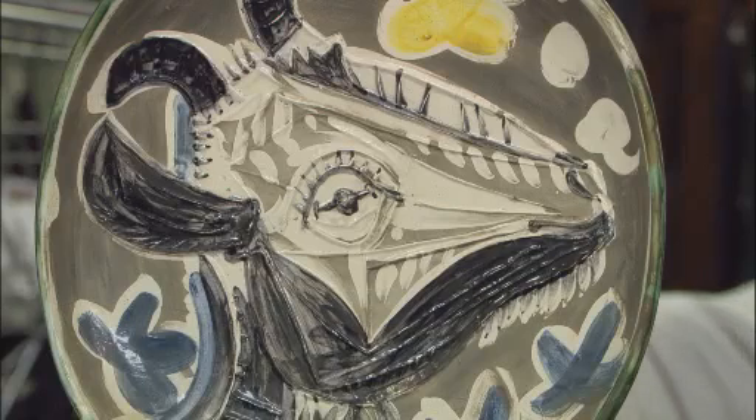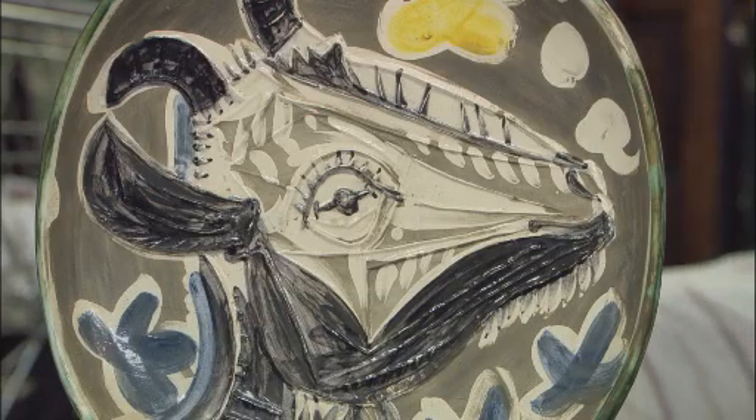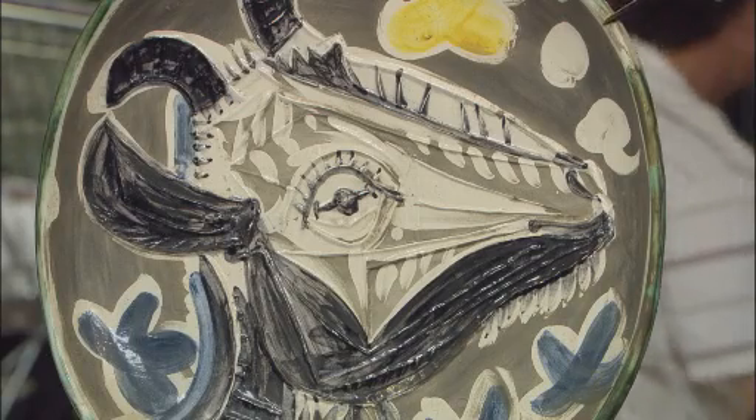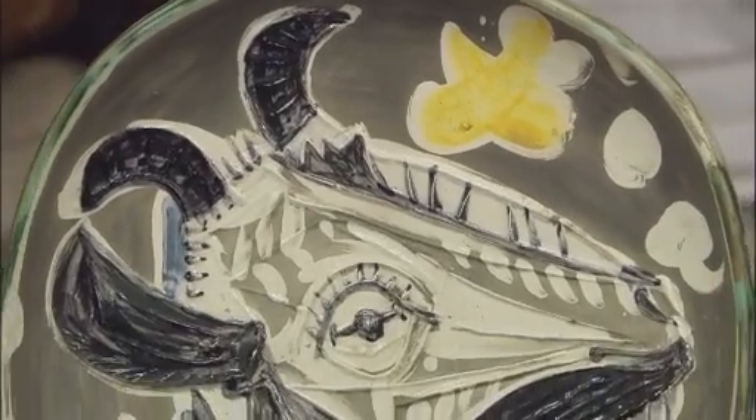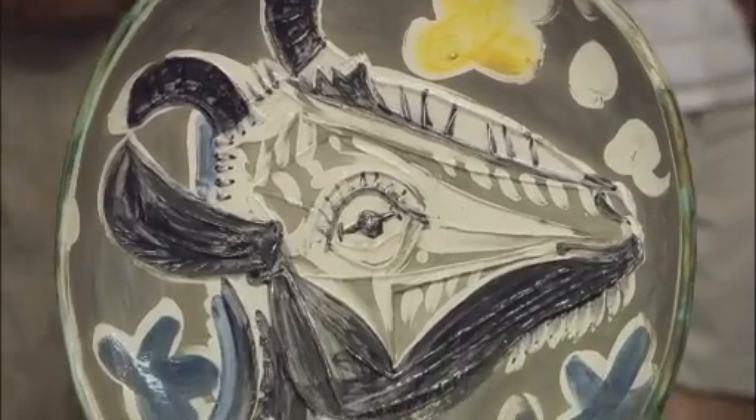About how much do you think his bill might have been, and about what year was that? Well, it was in the 1960s, and I would doubt it was more than $500 or so. This is a Picasso plate, and interestingly enough, I talked to another appraiser who visited the pottery in France in the 1960s, and he said at that time he bought a couple of small pieces — he probably didn't pay more than $10 or $20 each. This was very affordable when it was new.